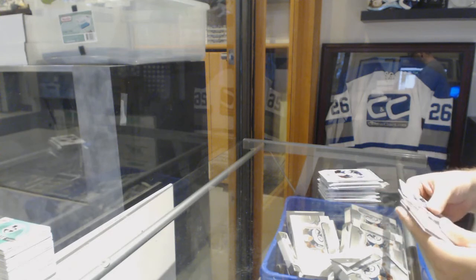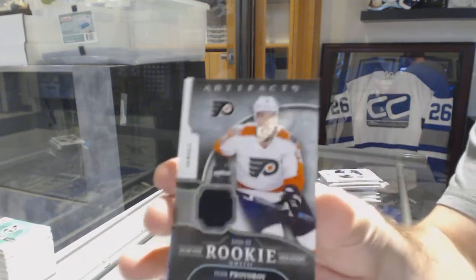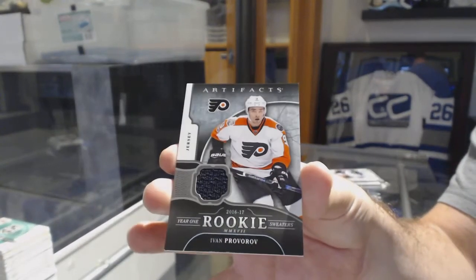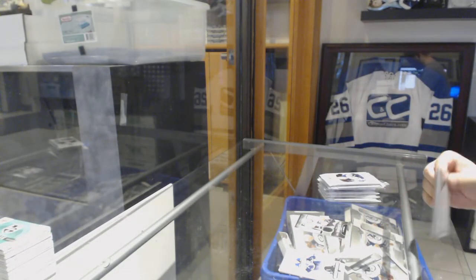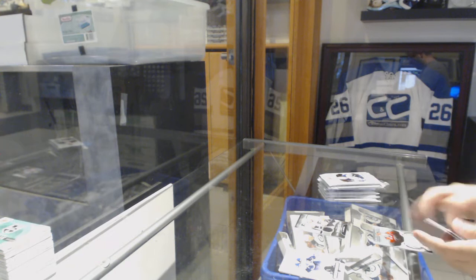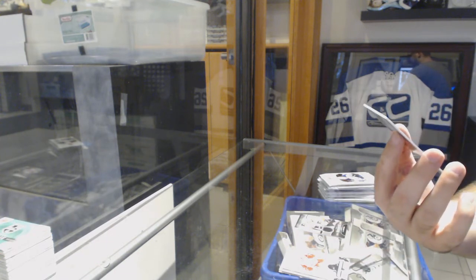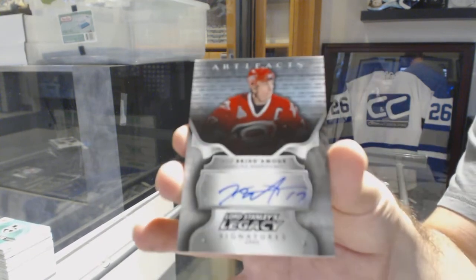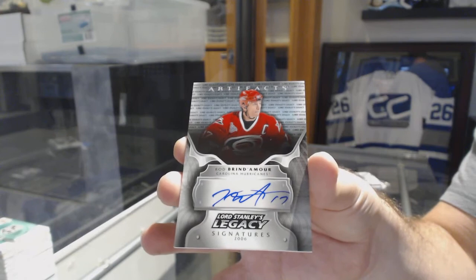Last box mojo. Year One Rookie Sweaters for the Flyers — Ivan Provorov. For the Carolina Hurricanes, Lord Stanley Legacy Autograph, Rod Brind'Amour.